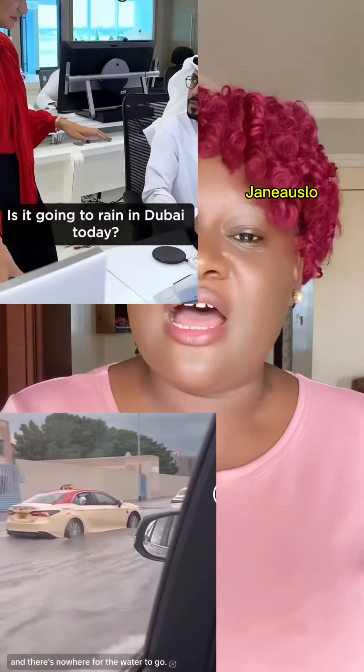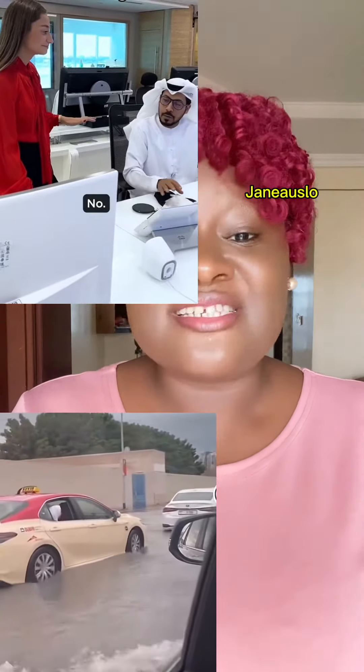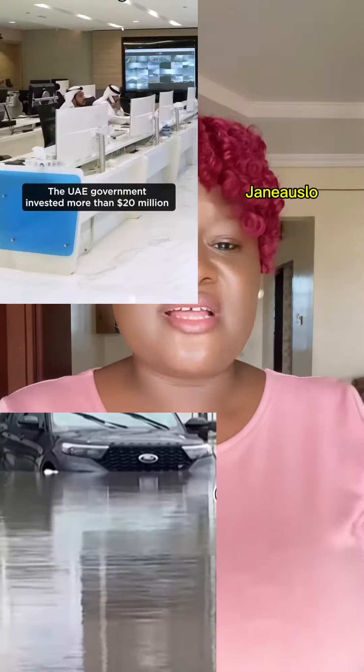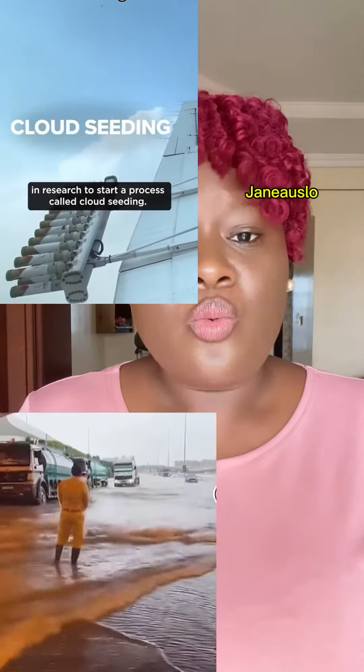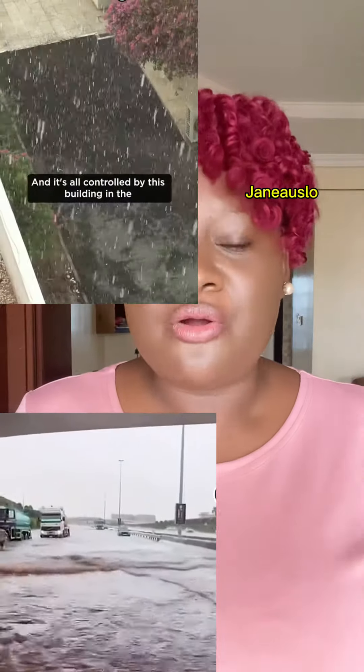This is known as the National Meteorological Center in Dubai. This is where they create the artificial rainfall. How do they create this artificial rainfall? It is done with salt — yes, it is done with sodium chloride.